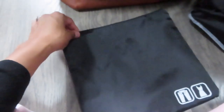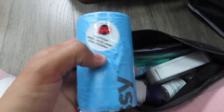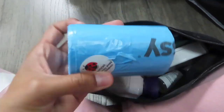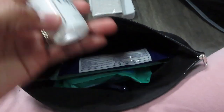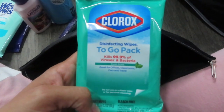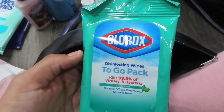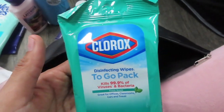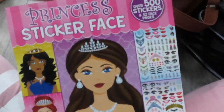I'm using one bag specifically for Cruz's toys - teething toys, rattles, anything to keep him occupied during the flight. Another bag has little plastic baggies so if he has a blowout I can put his dirty clothes or the diaper in there so they won't smell. I also have a cute little first aid kit with band-aids, Kleenex, hand sanitizer, wet ones, and Clorox disinfecting wipes - I like to disinfect everything once I get on the plane.